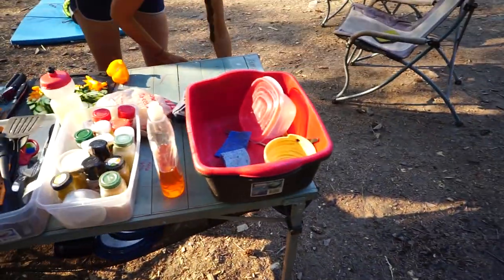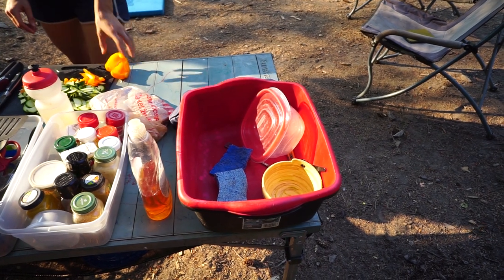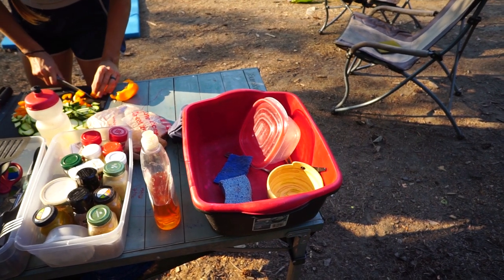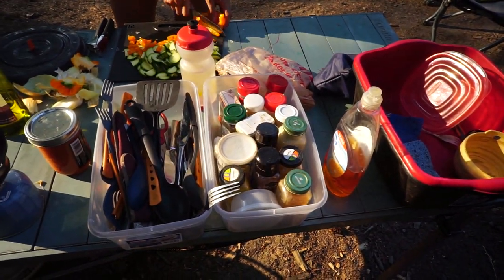This is our dishwashing bucket — it fits specifically in one of the cabinets of our van, as you'll have seen in the van tour. So there's two of them: wash and rinse. Although usually we use one to rinse and we use whatever pot or pan we used to heat up water to wash. We have our spice drawer and silverware drawer.